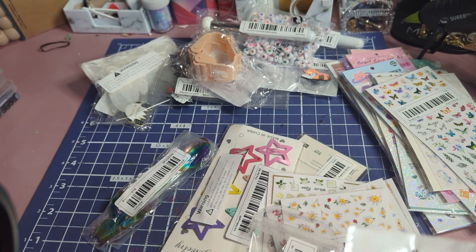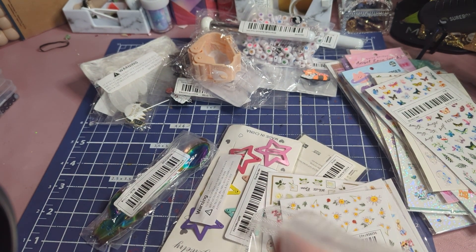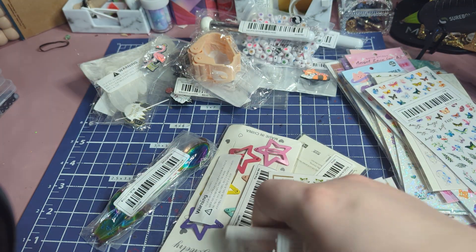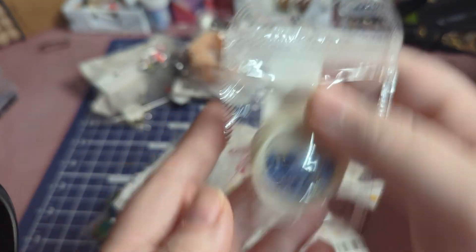Here's another nail art sticker set — it says Stand Tall, and it's a flamingo with a crown. And this one is like those little nail art flowers. These are really cute; I like these a lot.